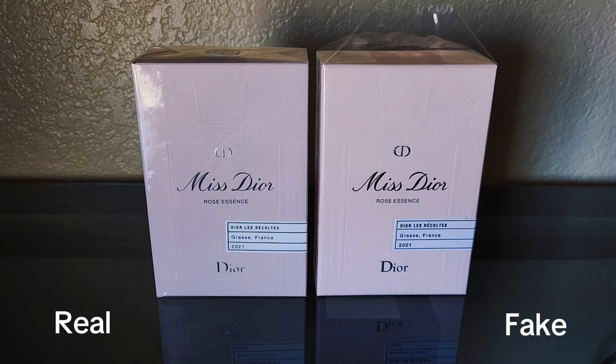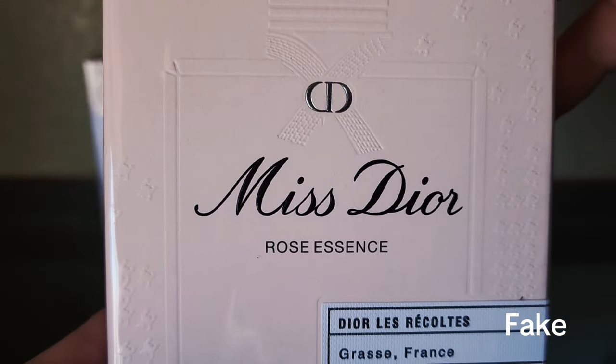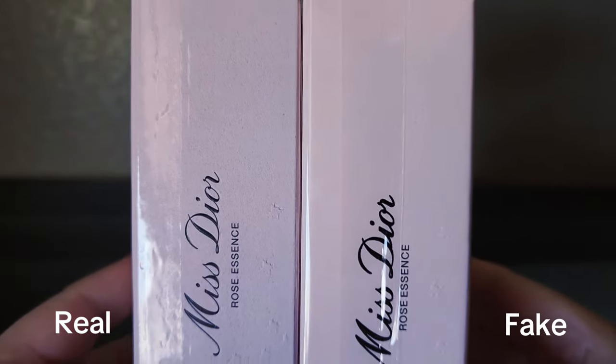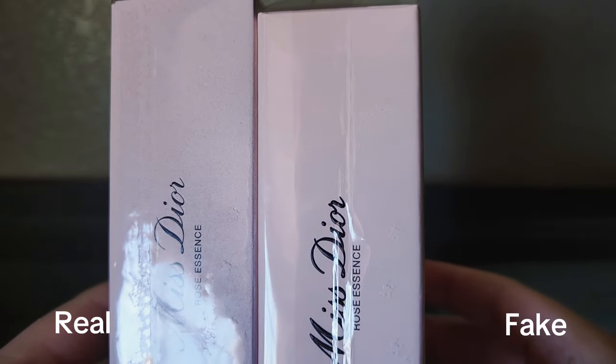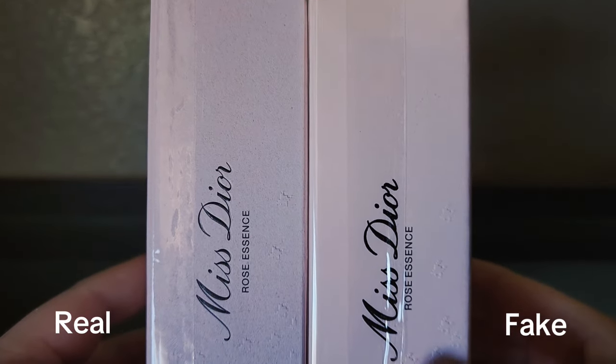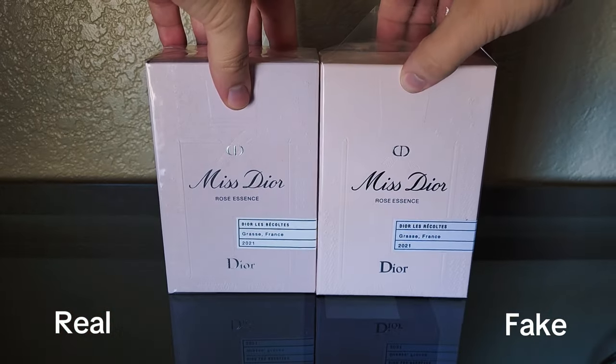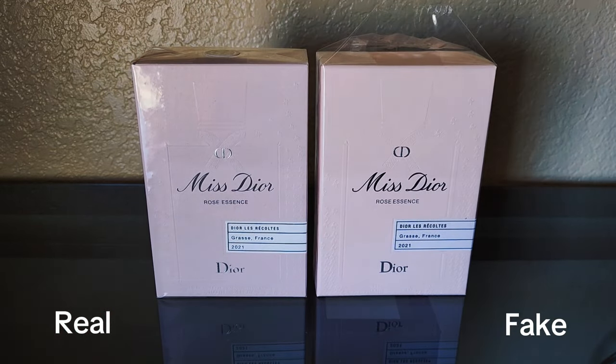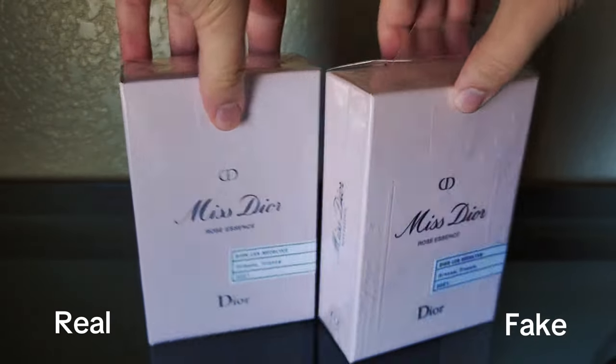I will also point out that the CD logo on the fake one is not as reflective, as can be seen even through the shine on the plastic. The lettering of both the Miss Diors are different sizes — the fake one has a wider pen stripe and appears darker. The biggest giveaway is the spacing between 'Rose' and 'Essence': on the fake one, this almost appears as a single word throughout the box. The original has a small space, but it's clear these are separate words.